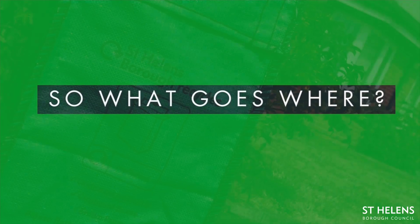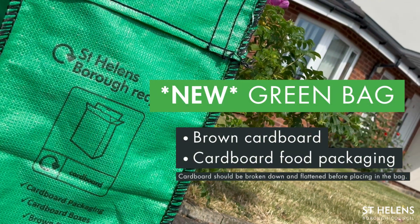So what goes where? Your new green bag. This is for brown cardboard and cardboard food packaging. Cardboard should be broken down and flattened before placing in the bag.